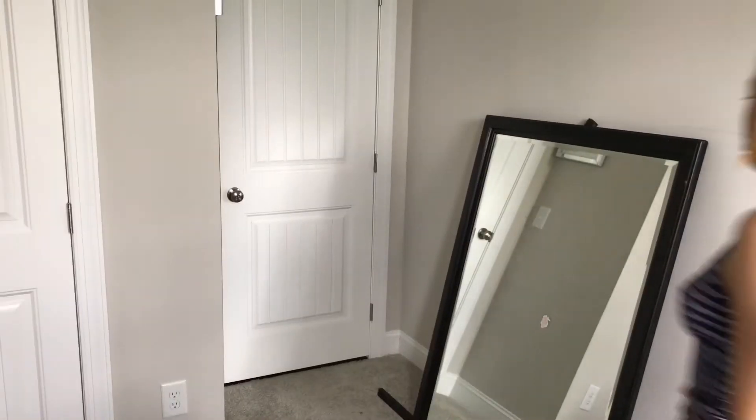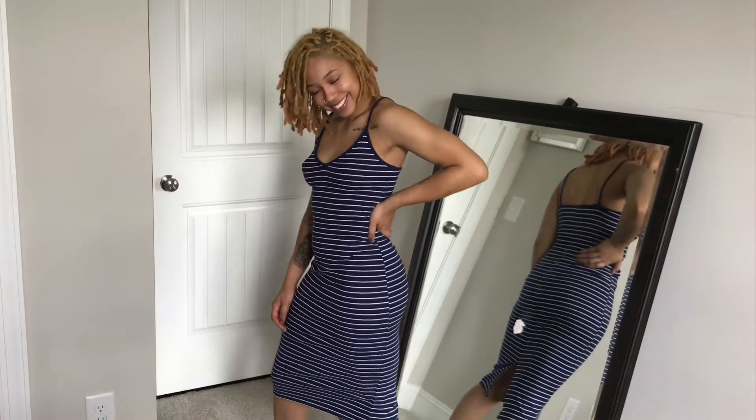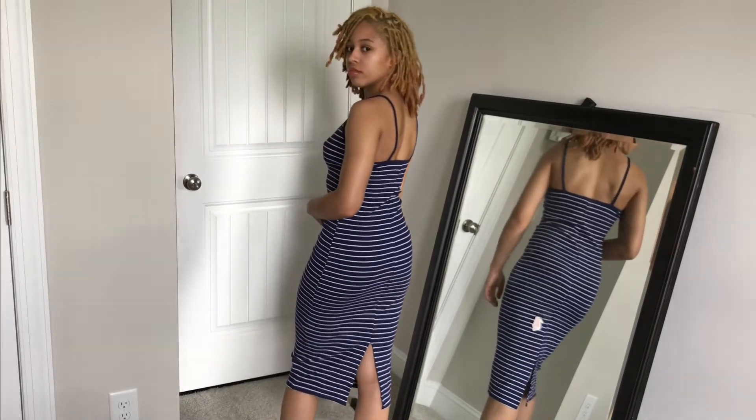Next is this striped cami dress. This is bodycon and it has a little slit in the back. I love the way it fits and the pattern's a little trippy, but I still think it's cute.